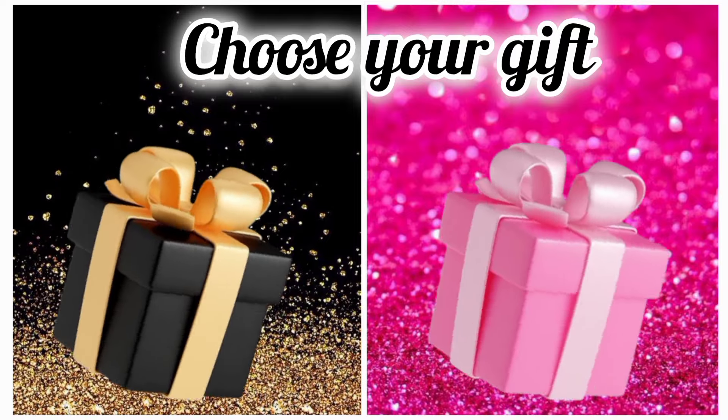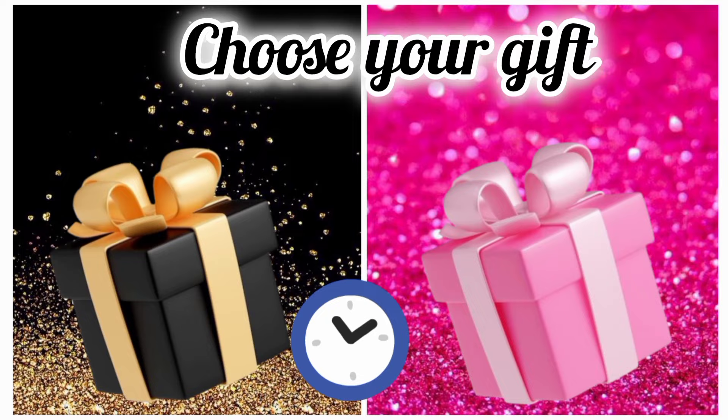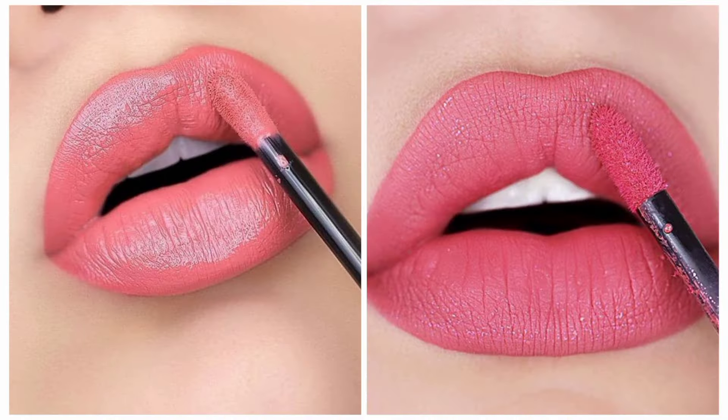Once again, choose your favorite gift box and see your lip color. Hope you like your lip color.